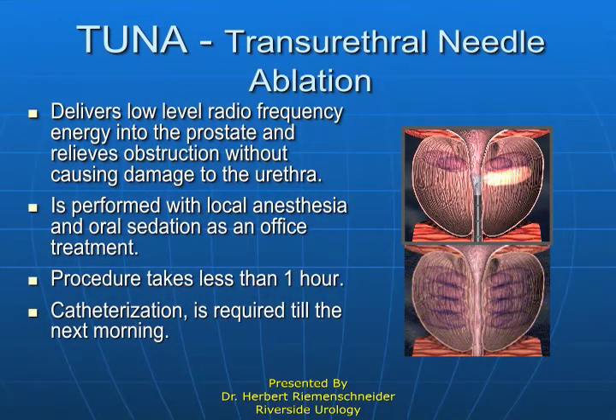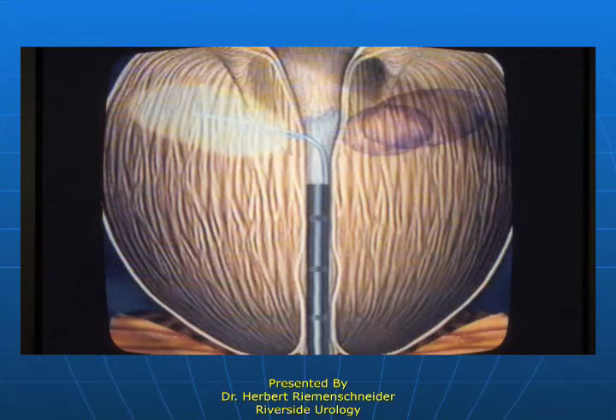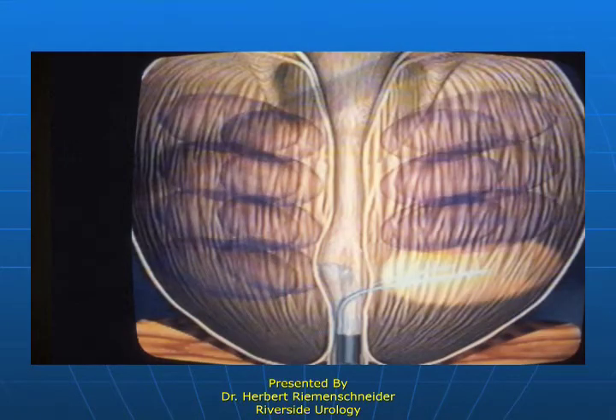This is another technology called transurethral needle ablation, which uses radio frequency. The probe produces heat — it doesn't vaporize like the laser but heats the tissues to the point of injury. They swell a bit first and then atrophy or shrink, decreasing the size of the prostate. You can see the two probes — they puncture the lining but don't destroy it, creating heat below the level of the urethral lining with very little irritation. Over time, this area collapses, creating room to expand and significantly diminishing resistance to flow.